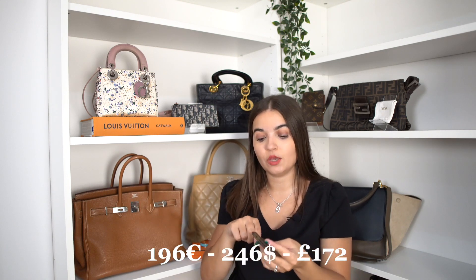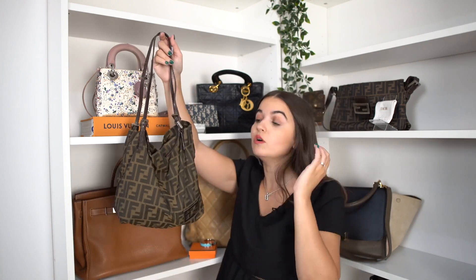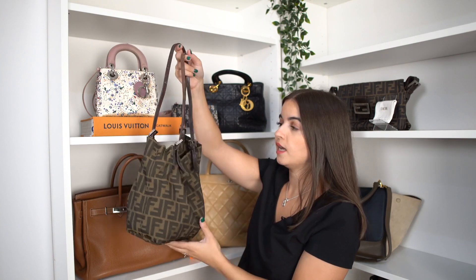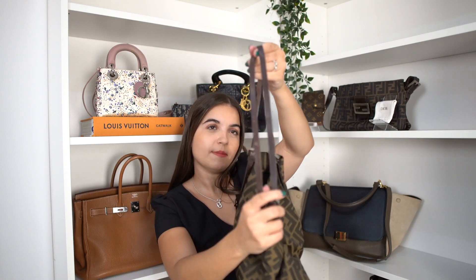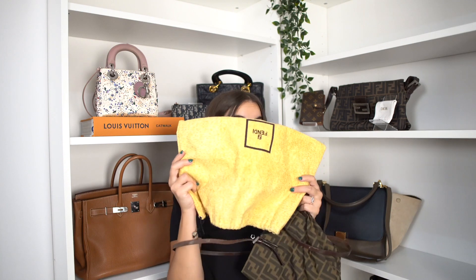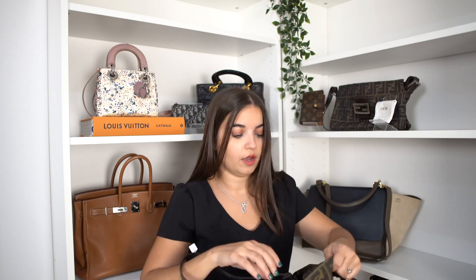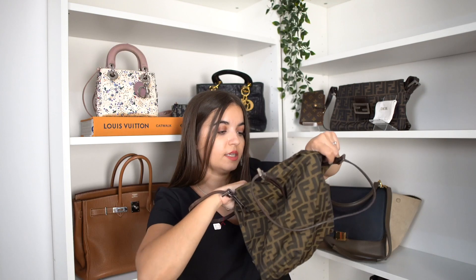Now I have a very cute Fendi bag — I love it, it's so tiny but at the same time super practical to wear. It's a fabric bag with the Fendi sign and a leather strap. The strap has some minor signs of damage on some parts, but it's very little, not a big deal. Otherwise it's in very good condition, and it comes with the dust bag. Inside is also fabric with a zipper pocket and the Fendi stamp and code. The price for this one is 419 euro.